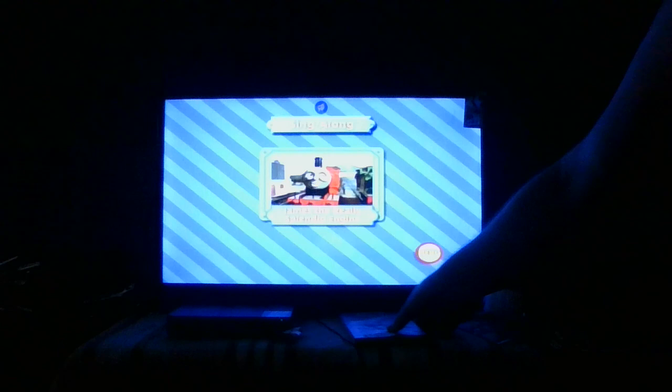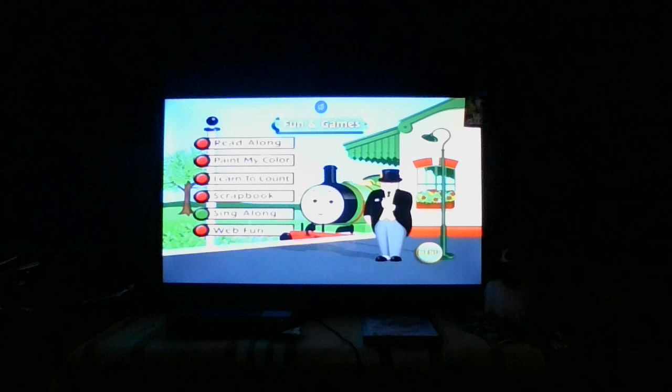But if you play through the whole DVD, this will play afterwards. So you really don't need to come to this tab unless you're curious.